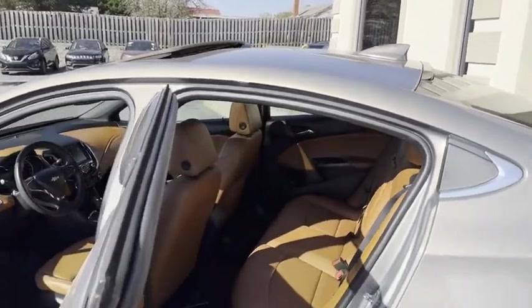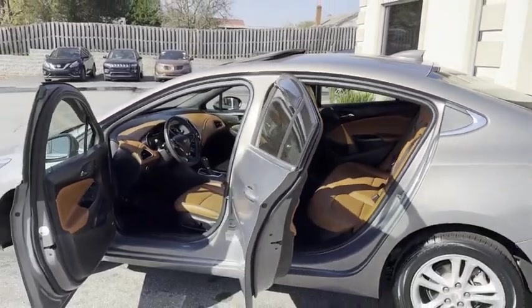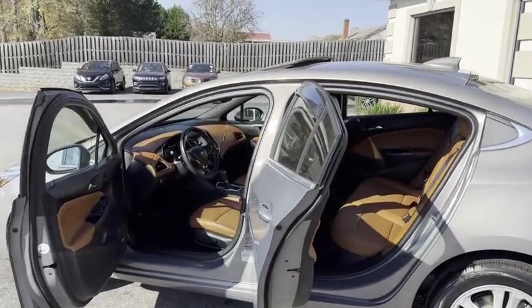One owner, Carfax certified. Look at that Kalahari leather, guys. It makes the vehicle. It pops.